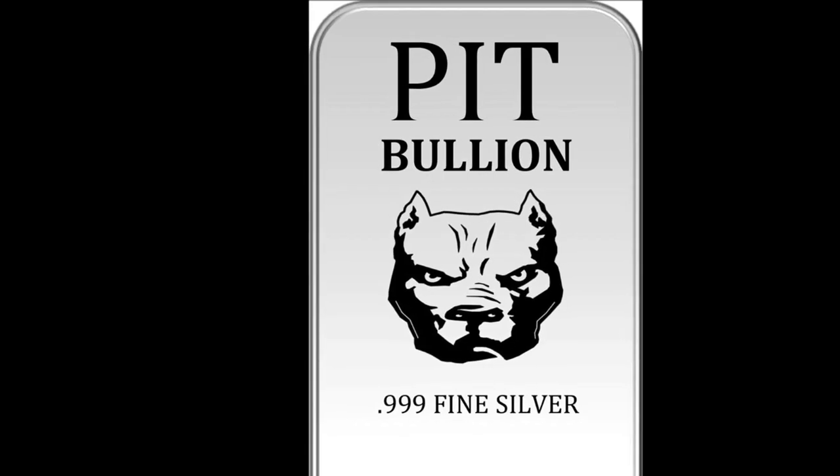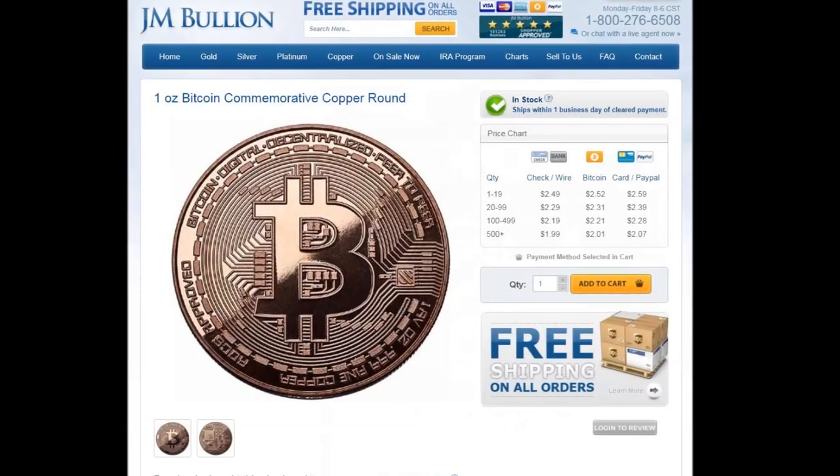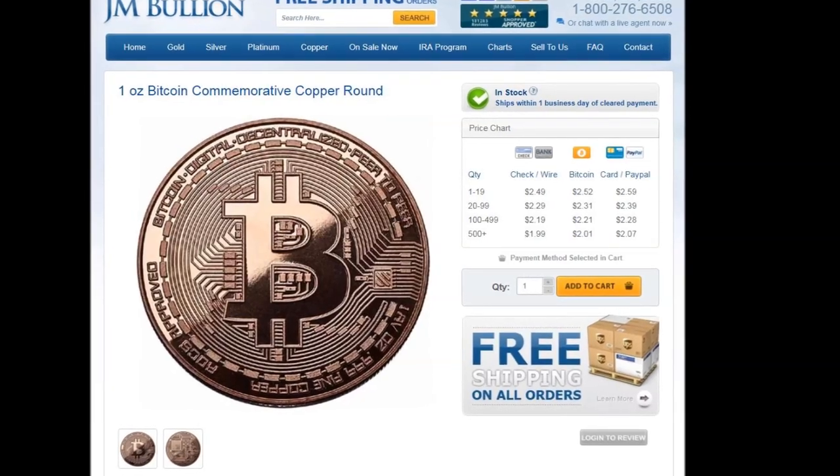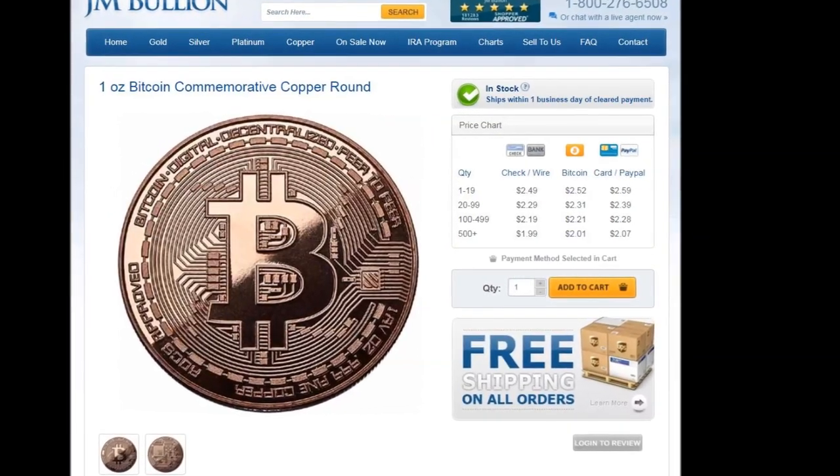As I continued my search, I then saw that JM had the same round in copper, and at a reasonable price. So I will be picking one of these up on my next order.